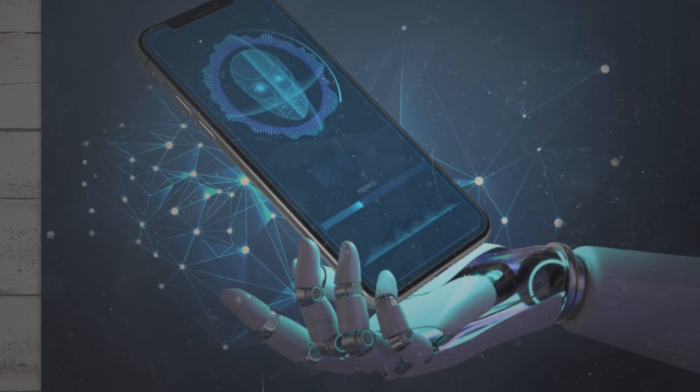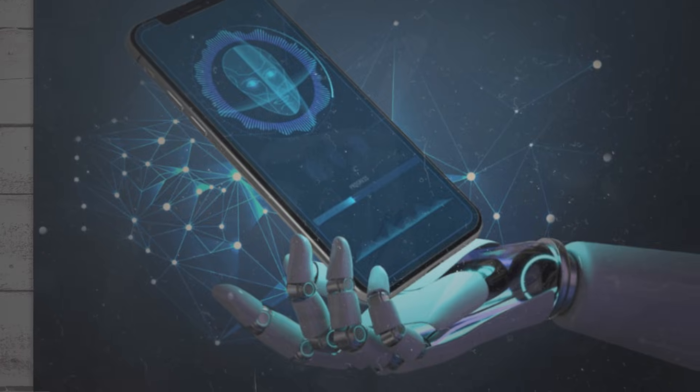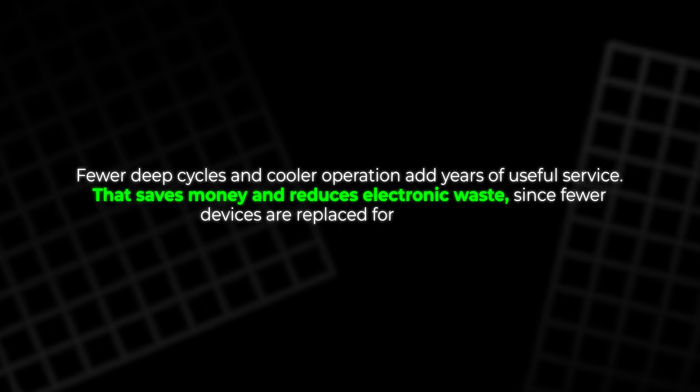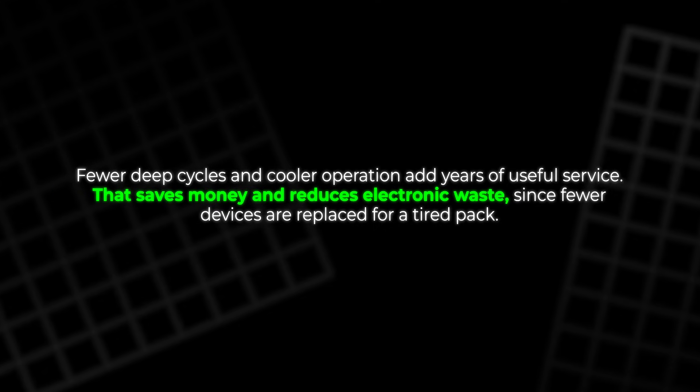The battery ages slowly because it stays cool inside. Fewer deep cycles and cooler operation add years of useful service. That saves money and reduces electronic waste, since fewer devices are replaced for a tired pack.